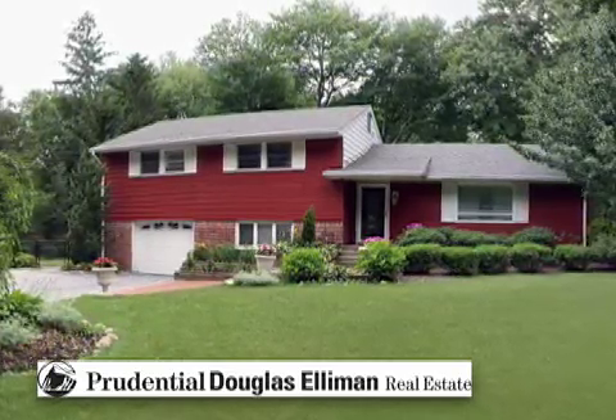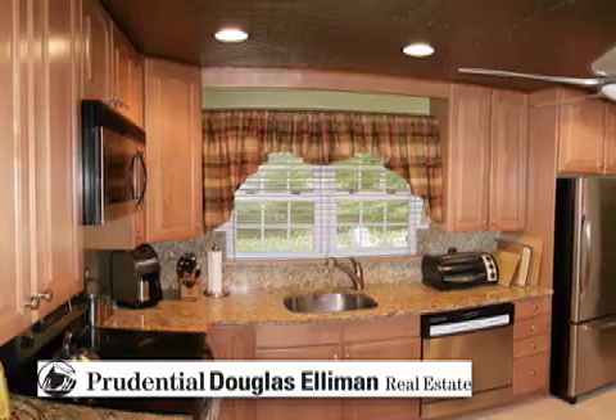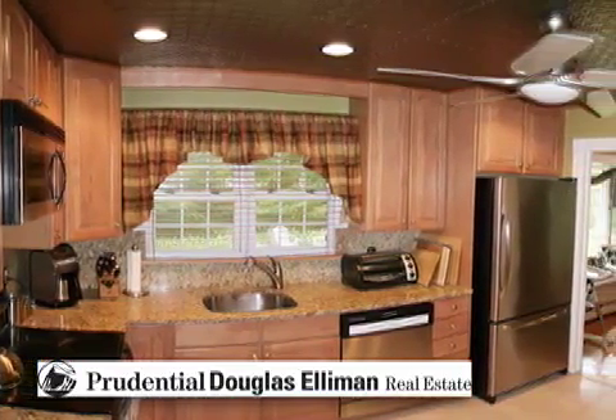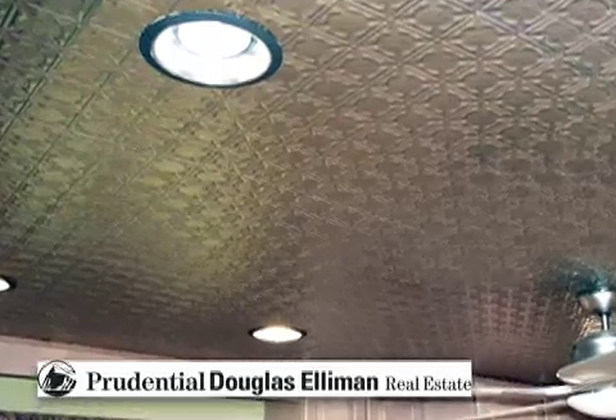Beautifully updated and renovated, you'll see why this home should be yours. Inside, you'll find many amenities that are sure not to disappoint, featuring a recently renovated kitchen complete with granite countertops, stainless appliances, and a gorgeous tin ceiling.